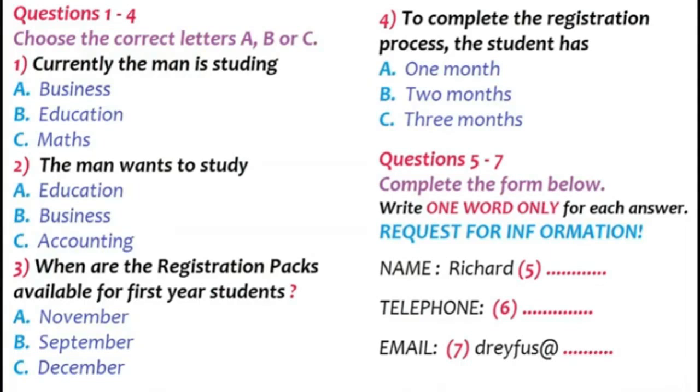You are about to hear a conversation between a man and a woman who are having a discussion about enrolling in a university course. First, you have some time to look at questions 1 to 7. Now, listen carefully and answer questions 1 to 7.